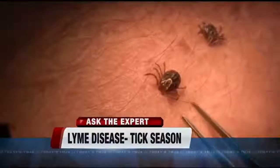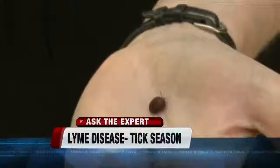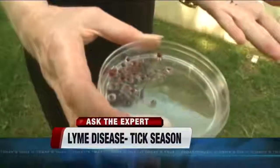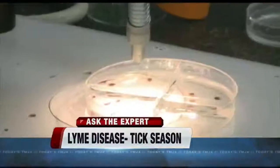There's also a rash, which develops in maybe 50% of people. It looks like a bullseye with a red central area and then clearing. It can be very small at the site of the tick bite, or it can be very large. But that only occurs in about 50% of people — not everybody gets the rash.